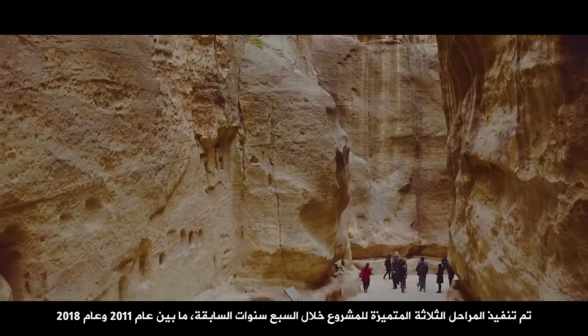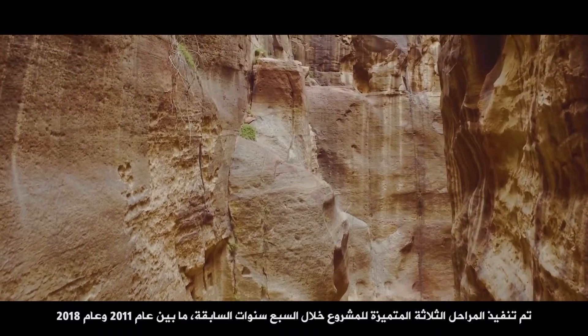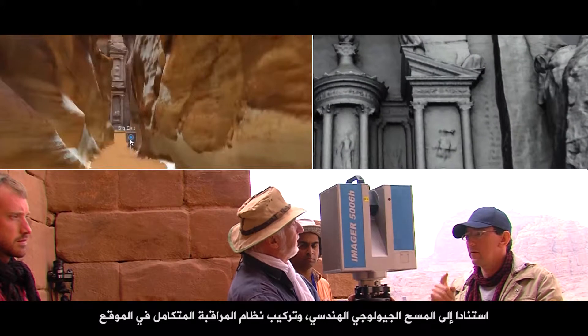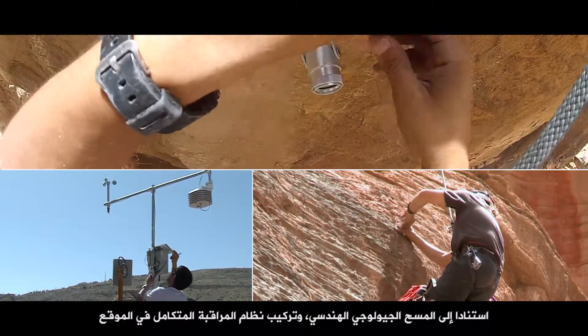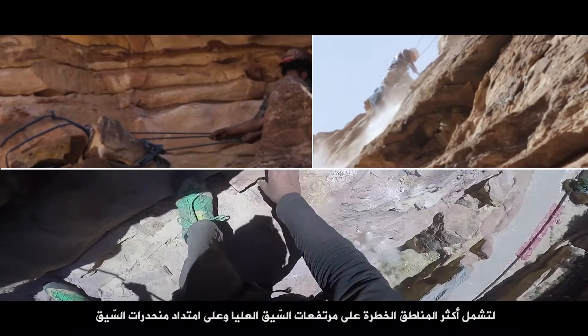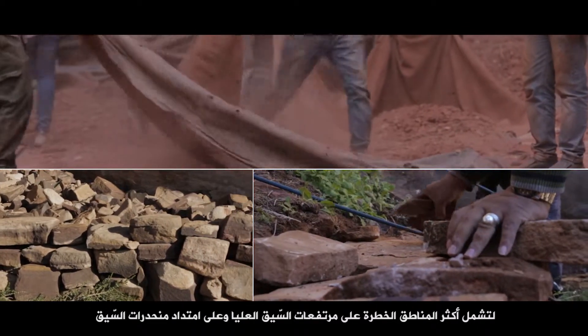Three distinct project phases have been implemented over the past seven years, between 2011 and 2018. The first phase focused on an in-depth assessment of landslide risk in the Siq, based on an engineering geological field survey and the installation of an integrated monitoring system on site. Within phase two, priority and urgent landslide risk mitigation measures were implemented, targeting the most hazardous situations on the upper Siq plateau and along the slopes of the Siq.